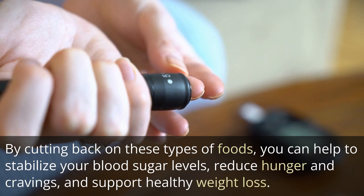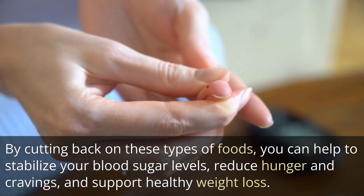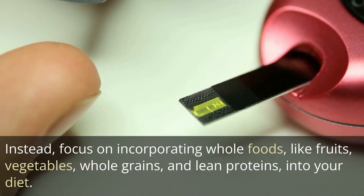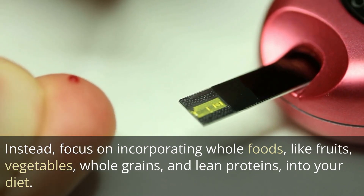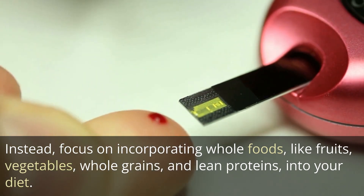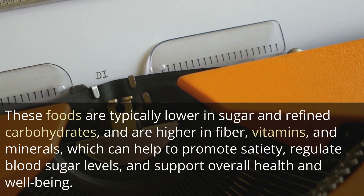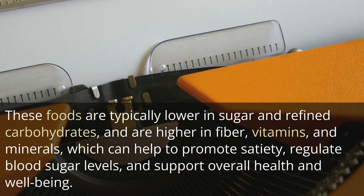By cutting back on these types of foods, you can help to stabilize your blood sugar levels, reduce hunger and cravings, and support healthy weight loss. Instead, focus on incorporating whole foods like fruits, vegetables, whole grains, and lean proteins into your diet. These foods are typically lower in sugar and refined carbohydrates, and are higher in fiber, vitamins, and minerals, which can help to promote satiety, regulate blood sugar levels, and support overall health and well-being.